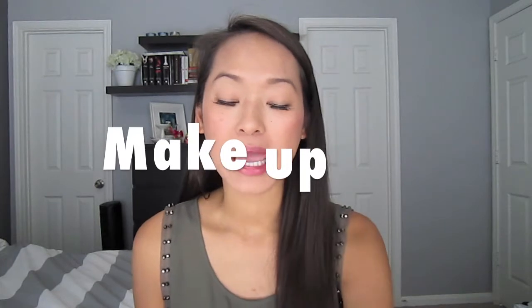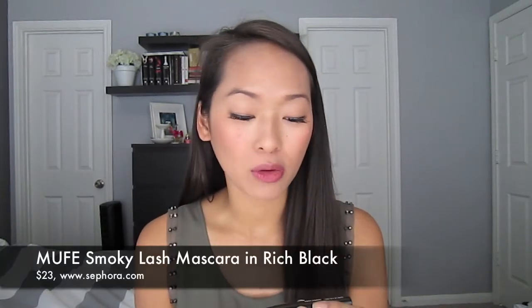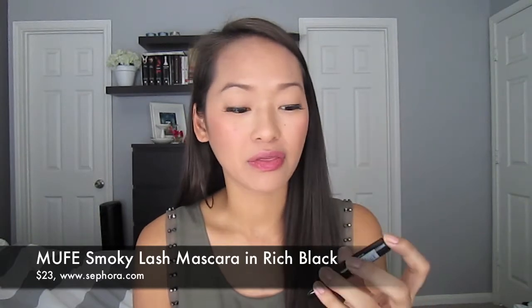I do have one makeup item and it's the Makeup Forever Smokey Lash — this is the deluxe size version. I got this from my Beauty Insider points a little while ago. This mascara claims to volumize, lengthen, and curl, which is a lot for a mascara to claim to do.